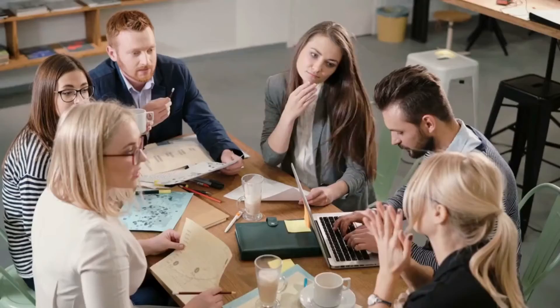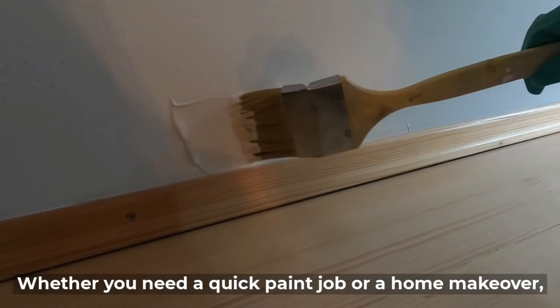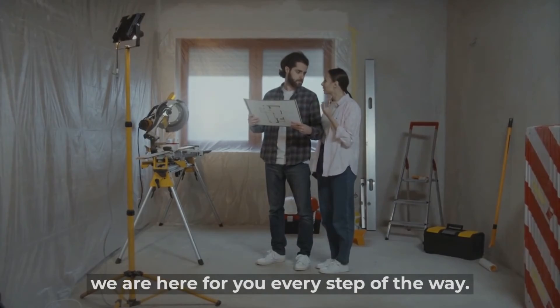Our team is excited to help you with your home improvements. Whether you need a quick paint job or a full home makeover, we are here for you every step of the way.